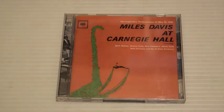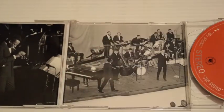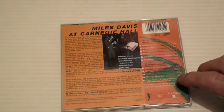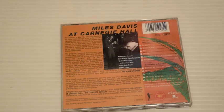The Carnegie Hall Concert, May 19th, 1961, was released in 1962. Again, Hank Mobley, Wynton Kelly, Paul Chambers, Jimmy Cobb. And then there's the Gil Evans part of it — a 21-piece orchestra. It's a double. There's some good stuff on here — it's got parts of Sketches of Spain and some stuff from Kind of Blue. Great album.